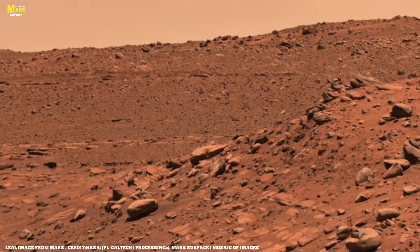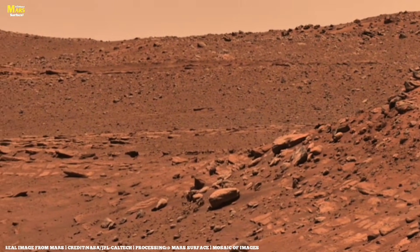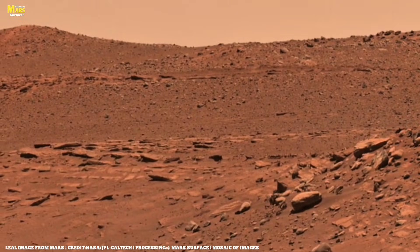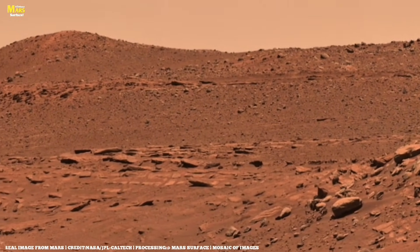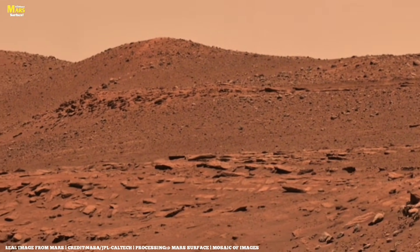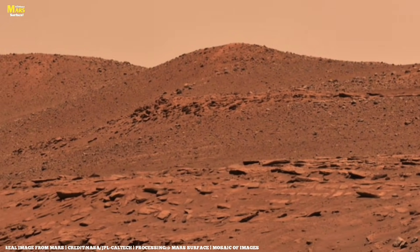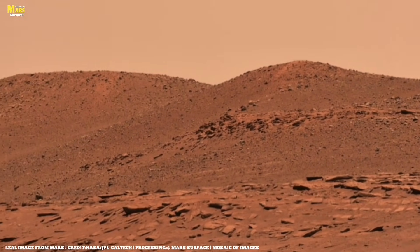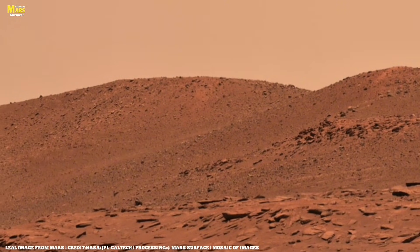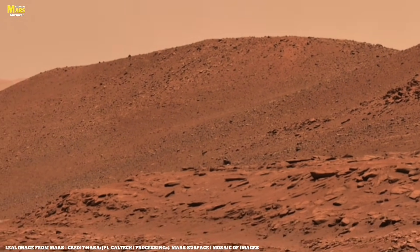When Perseverance captured its latest footage inside Jezero Crater, the rocks showed strange and unexpected layers. How do such layers form on Earth? Through flowing water, or through microorganisms and bacteria that die and turn into fossils. So finding these layers on Mars is not a random coincidence. The textures, the patterns, and the internal structures of these rocks keep raising one powerful question: did Mars once have life?